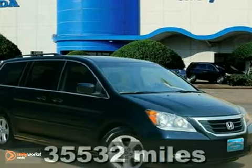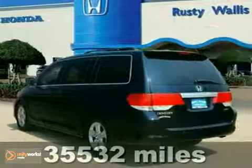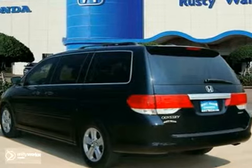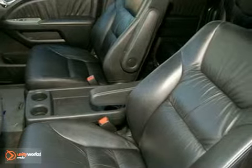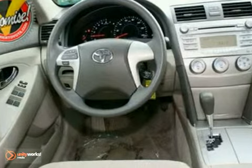Who could say no to a truly fantastic van like this great looking certified 2008 Honda Odyssey Touring? Leaving no detail unaddressed, the engineers obviously spent considerable time designing ease of entry into and exit out of this spotless one owner vehicle. One reviewer said, the Honda Odyssey remains our favorite choice in the minivan segment.